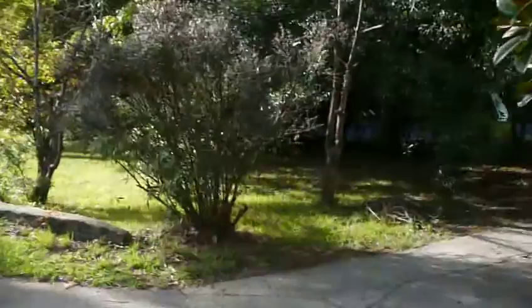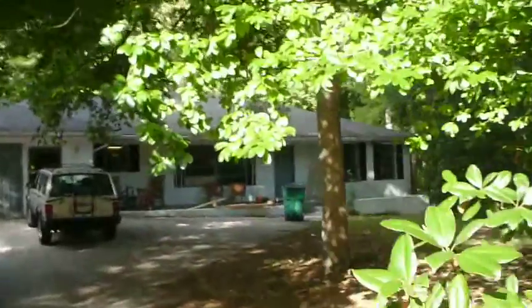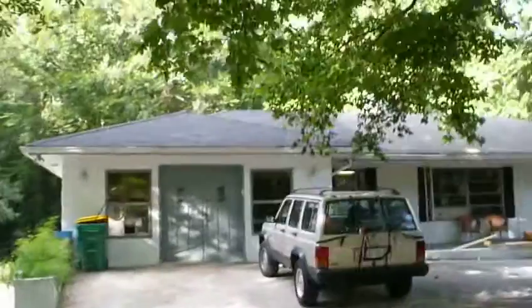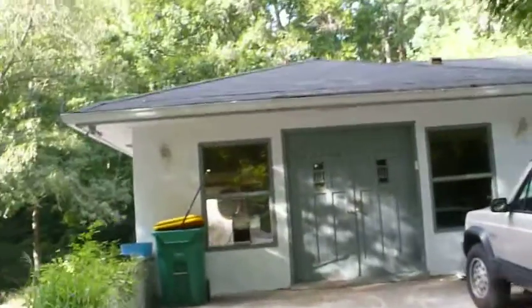My name is Pete. I'm a carpenter. I'm going to try to show you where we live — 3799 Norman Road. I'm going to try to make a quick video. This is a house we bought in December. We've been working on it for eight months now.